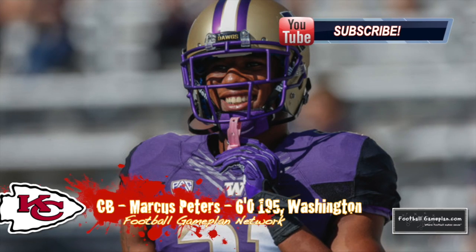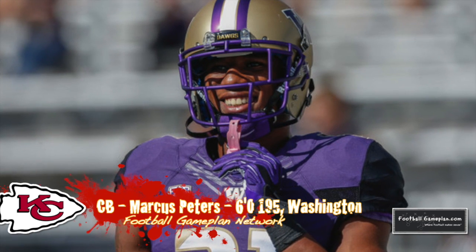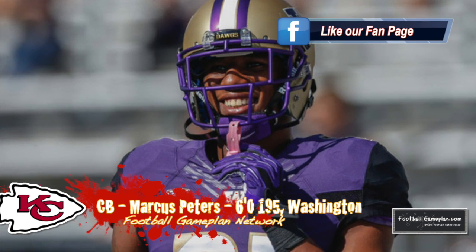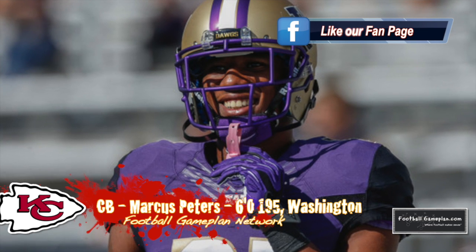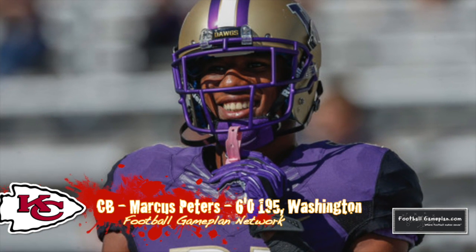The Chiefs got a major steal in the first round as cornerback Marcus Peters out of Washington fell into their laps. Peters was my number one cornerback prospect in this draft class and my fifth overall prospect in this draft. His game, in my opinion,